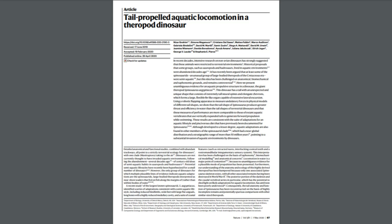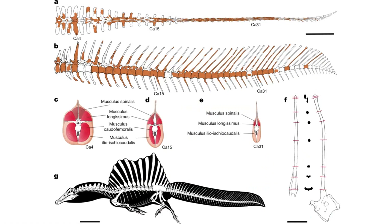For those somehow unfamiliar, a paper titled 'Tail-Propelled Aquatic Locomotion in a Theropod Dinosaur' was recently published on April 29th, 2020 on Nature.com — the link to the paper will be in the description. To sum things up, this paper describes a nearly complete tail from a sub-adult Spinosaurus found in the Kem Kem Beds in Morocco. What's interesting about this tail is the tall neural spines and elongated chevrons, which give the tail a paddle or fin shape.